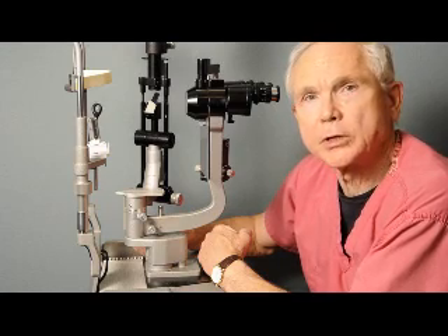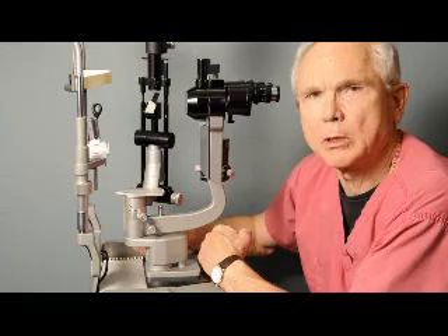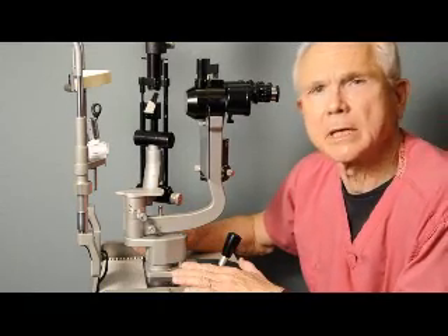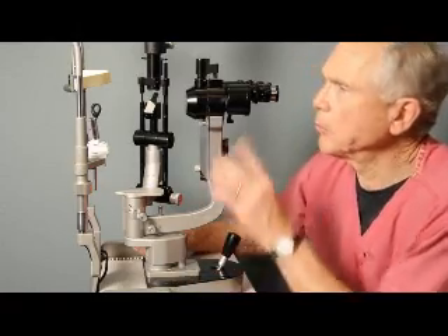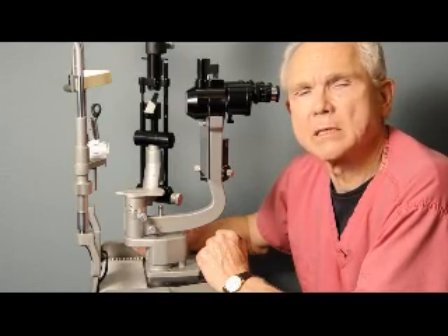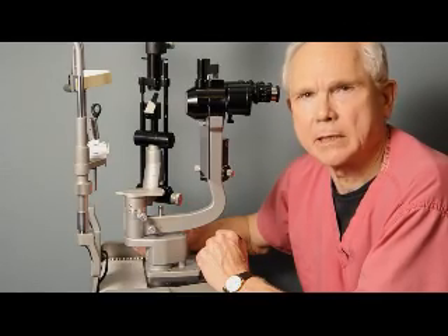After we do the refraction, or test for glasses, we want to look into your eyes and see what it is that's causing your trouble. To do that we use this gadget, which is called a slit lamp biomicroscope, and by looking through here we can see just what's going on inside your eyes. In your case, this test has shown that you have a cataract.